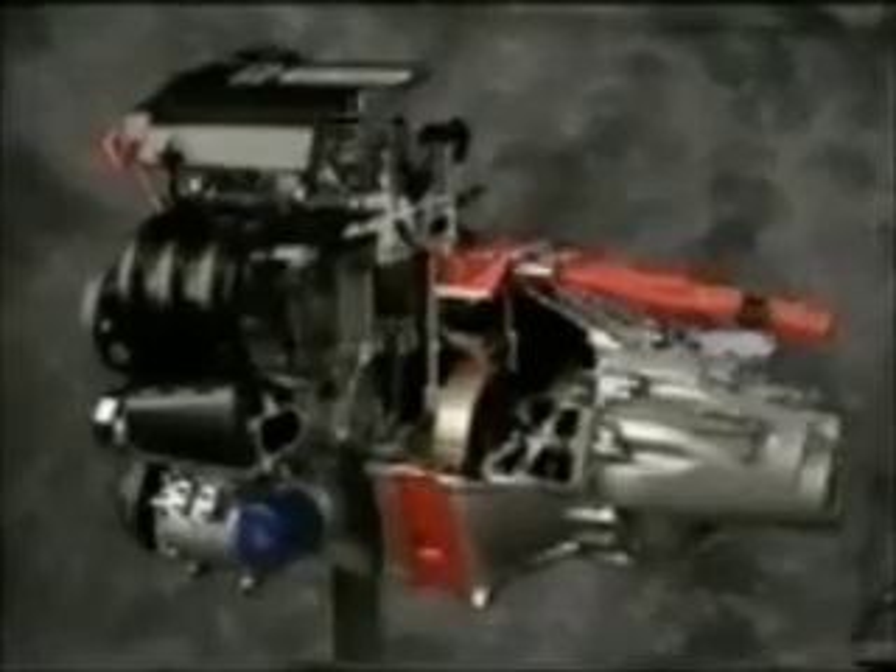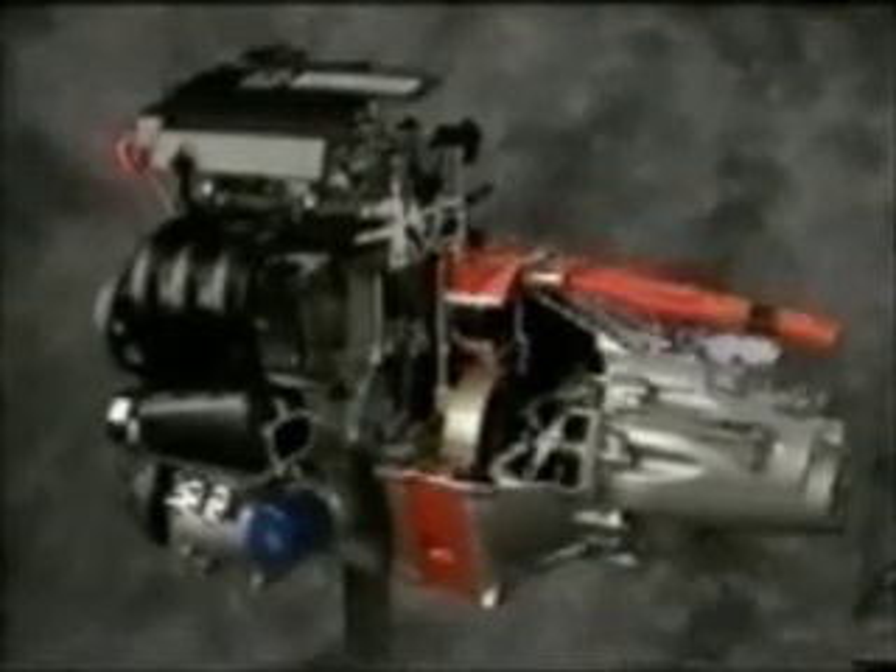There are some additional features that help make this engine so efficient. To reduce weight, a resin valve cover, intake manifold, and pulleys are used, as is a cast magnesium oil pan, which also increases engine rigidity.